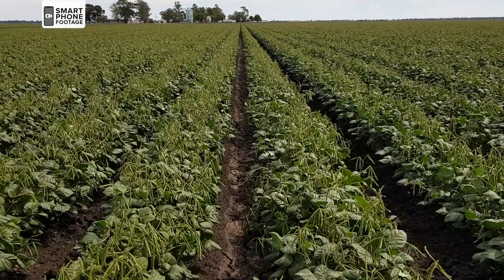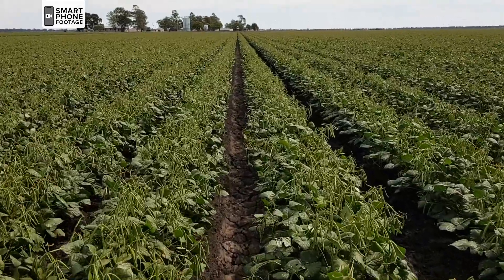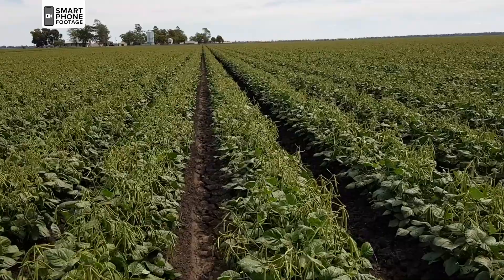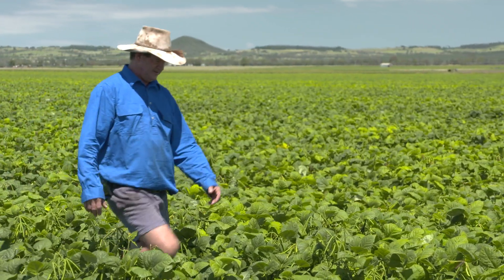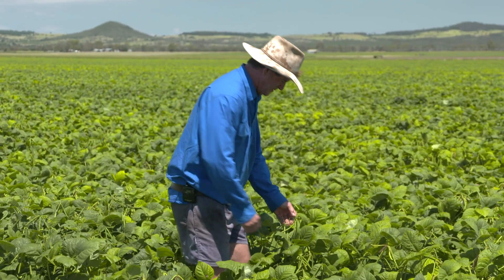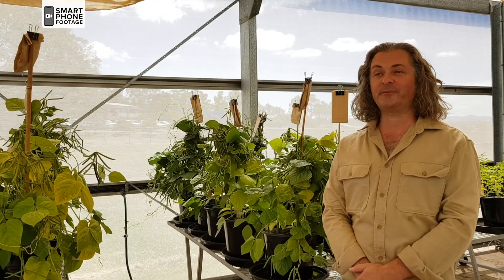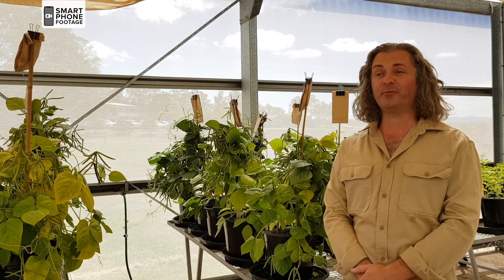Opal AU has good early vigour with agronomy and maturity equivalent to other large seeded varieties Crystal and Jade AU. Based on grower uptake of earlier releases, Opal AU should be well received. Grower confidence has demonstrated that approved varieties have 99% market share.